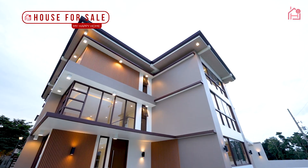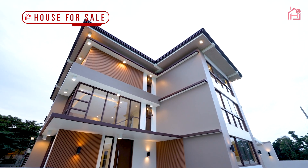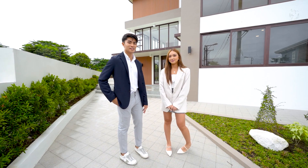So today we're going to give you a tour of this modern mansion here in New Valley Laguna. So what are we waiting for? Let's go!